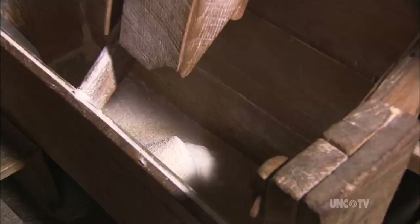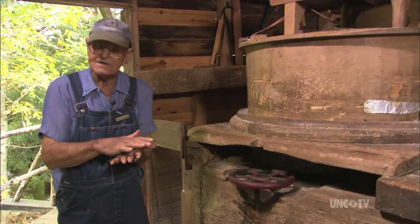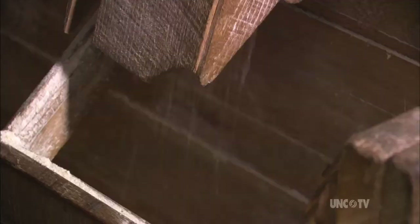You can set it to grind any way you want. Put the stones close together and you'll get fine meal. Raise it up a little and it'll be coarse. Come up higher and you make grits. Then if you want cracked corn for chickens, come up a little higher.